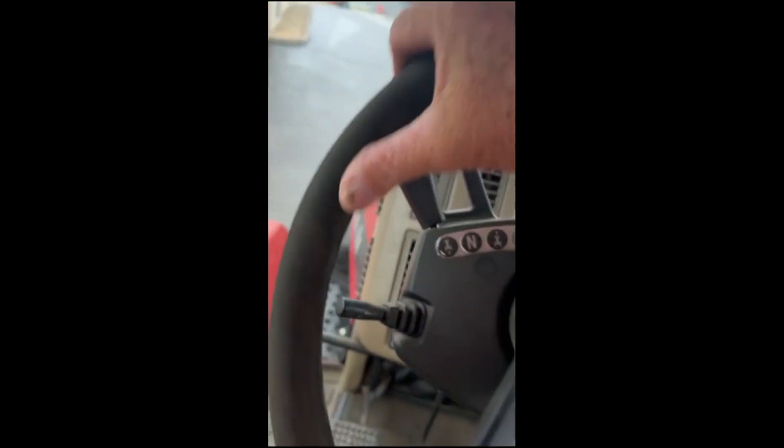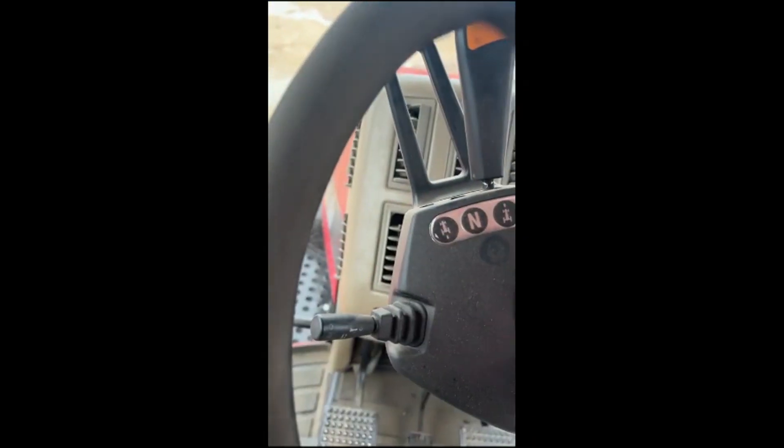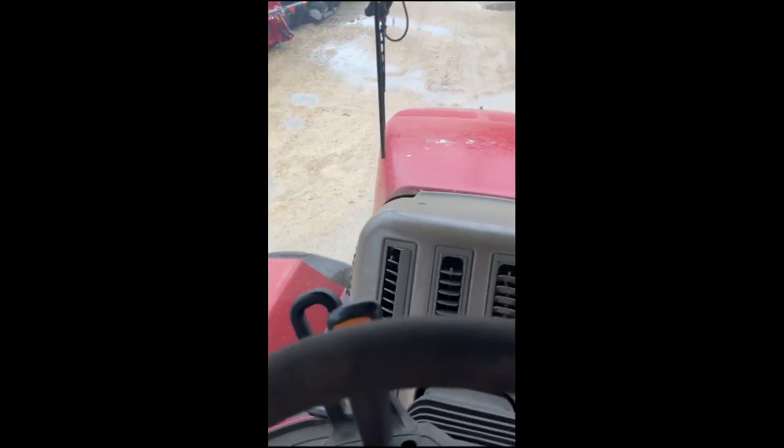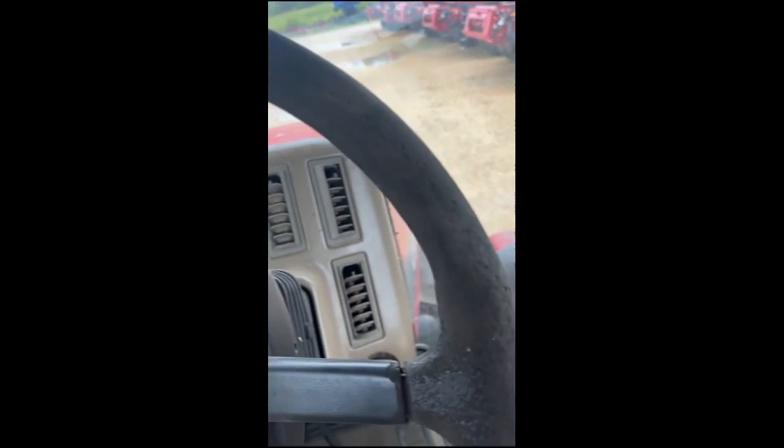I'll be driving around in it. Everything runs right on it, sounds nice. So that's our 2004 STX 450. Thank you.